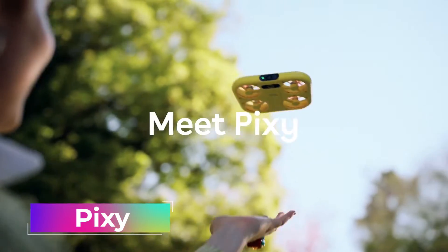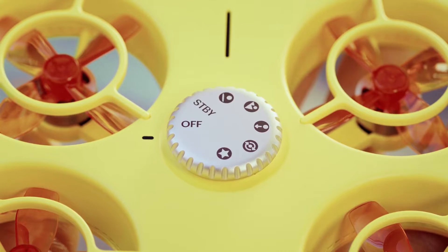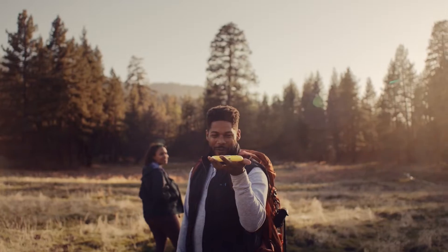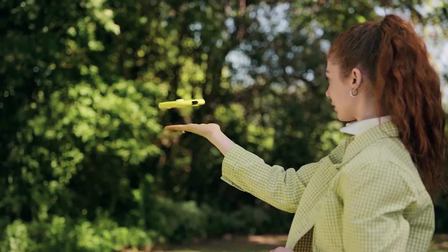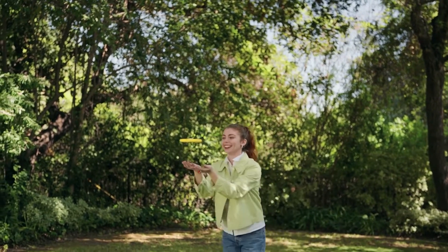If you enjoy stunning selfies, you'll adore this little drone, which will actually raise the bar for your images and movies. The main feature is its simplicity — the drone will take off on its own from your hand, hover in the air while taking breathtaking pictures, and then you only need to hold up your palm for the drone to gently land on it.